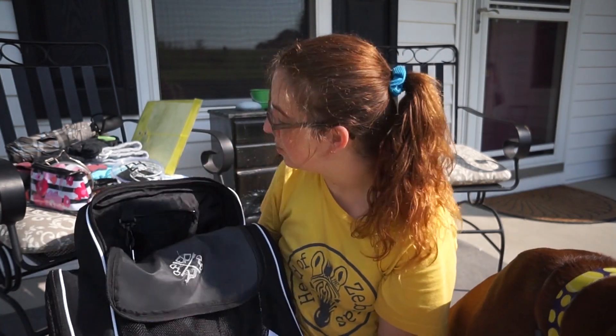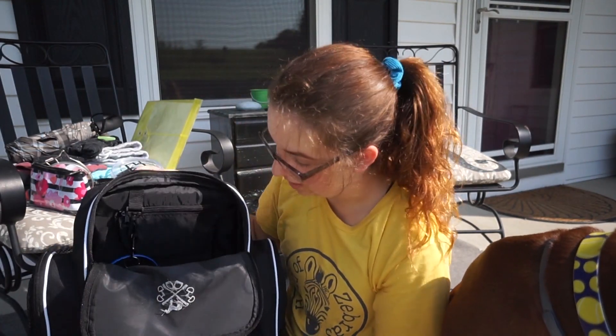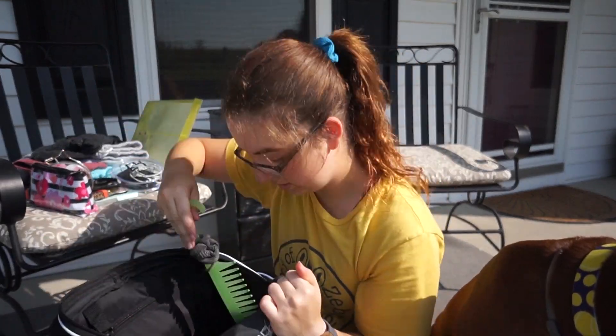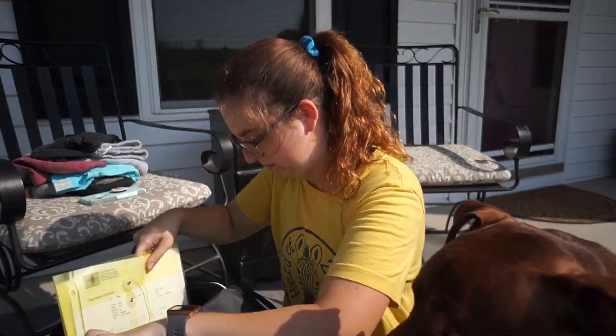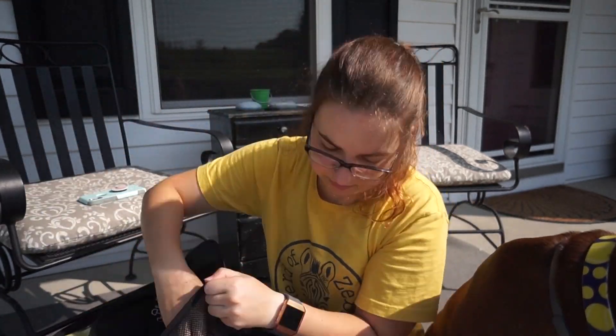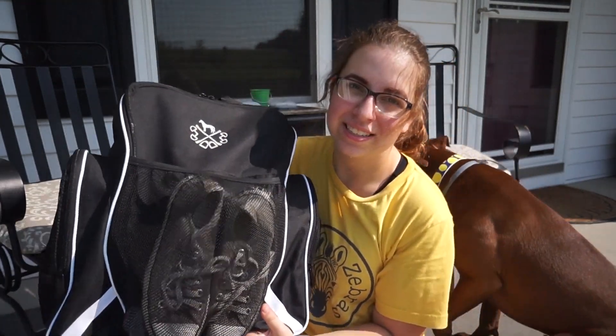Okay, I think that's pretty much it. As you can see, this backpack holds a lot of stuff. It's wonderful, I really love it. It fits a lot more things than I actually have in here. So let's put it all back. So that is that.